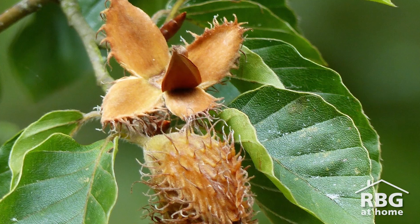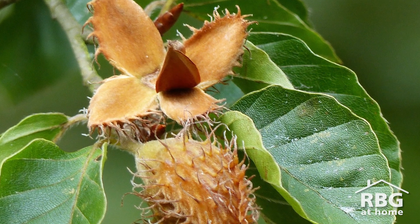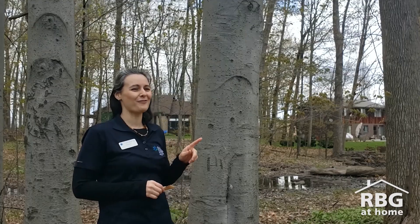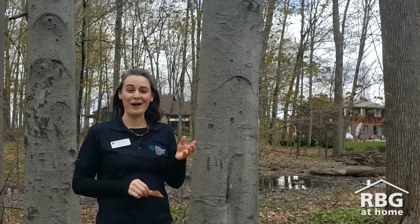They often hold on to their dead leaves throughout the winter. We call that marcescence — when they don't shed their leaves. American beech produce nuts too, but they're spiky. They're harder to find because beeches produce fewer nuts and animals love them. It's really cool that the spiky nuts are from the smooth bark tree and the smooth nuts are from the rough bark tree.